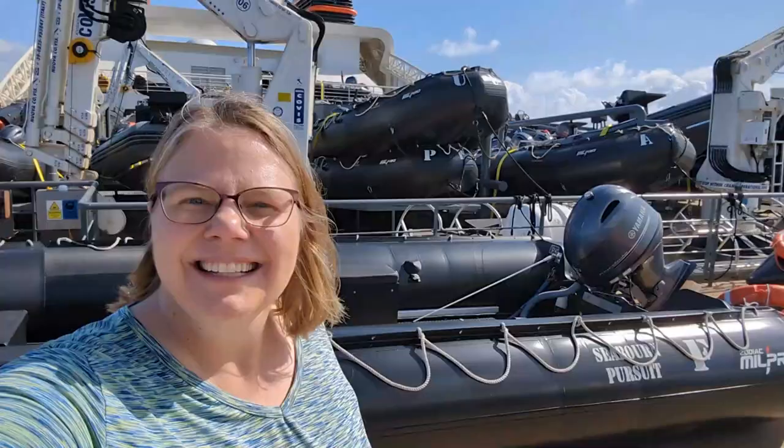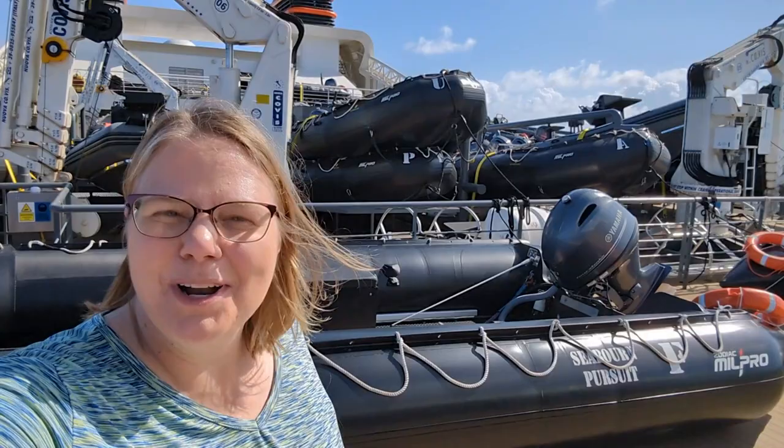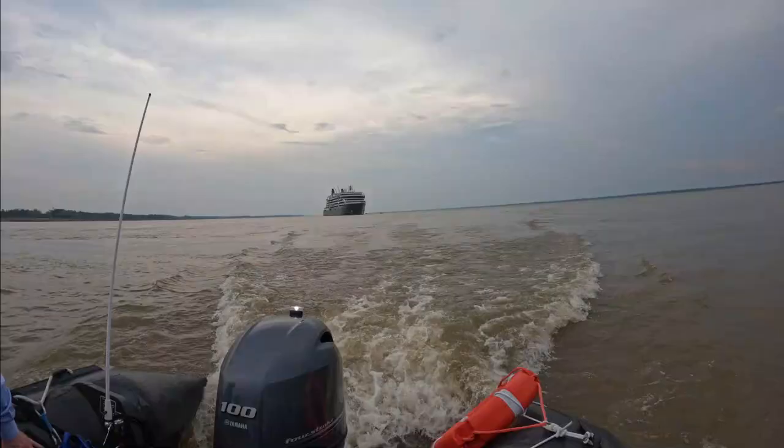Are you ready to go off the beaten path? The Seabourn Pursuit is designed for expedition adventures. Hey everybody, it's Angie from Trips with Angie. Welcome to the Seabourn Pursuit.